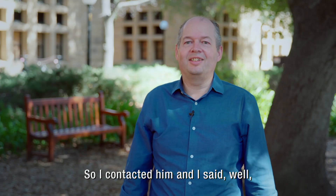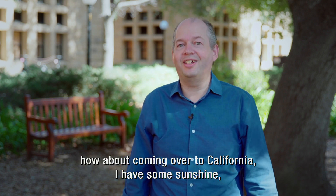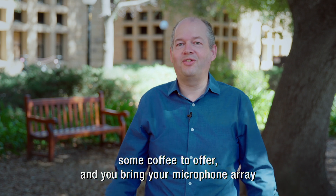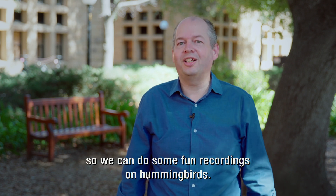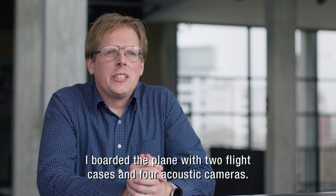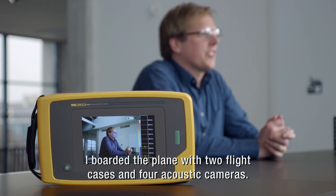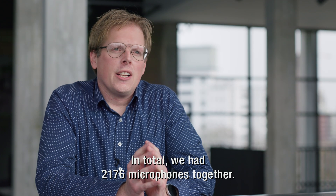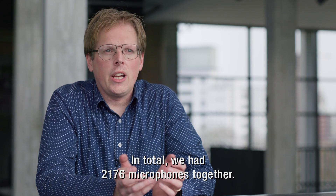So I contacted him and I said, how about coming over to California? I have some sunshine, some coffee to offer, and you bring your microphone array so we can do some fun recordings on hummingbirds. A few weeks later, I boarded the plane with two flight cases and four acoustic cameras. In total, we had 2,176 microphones together.